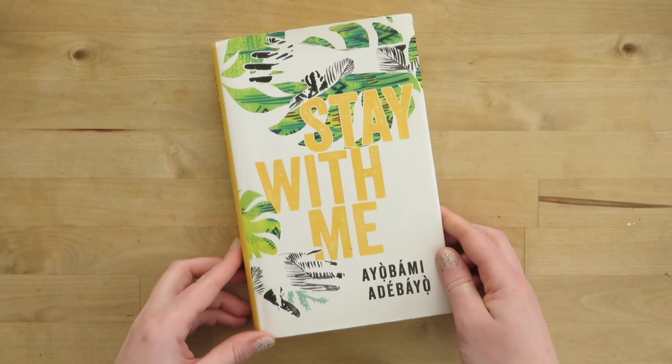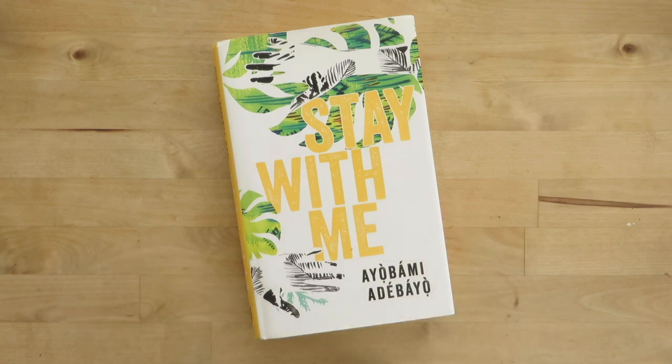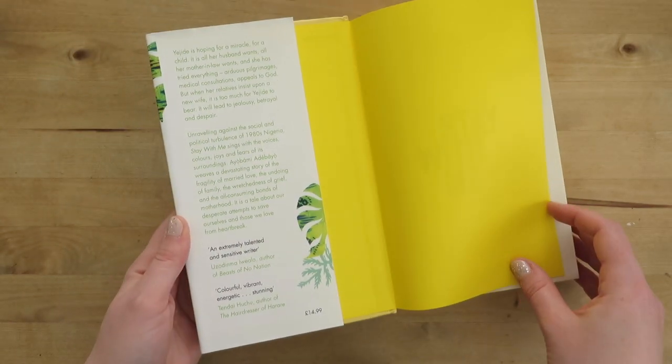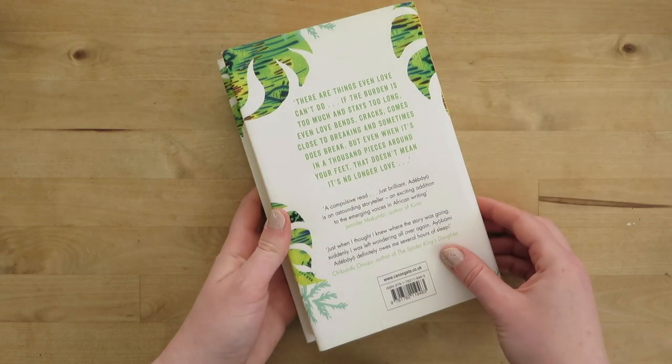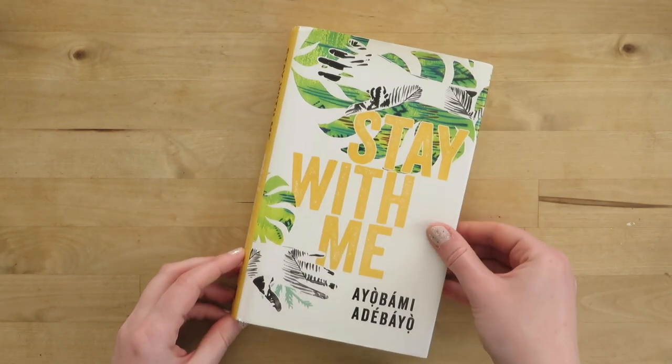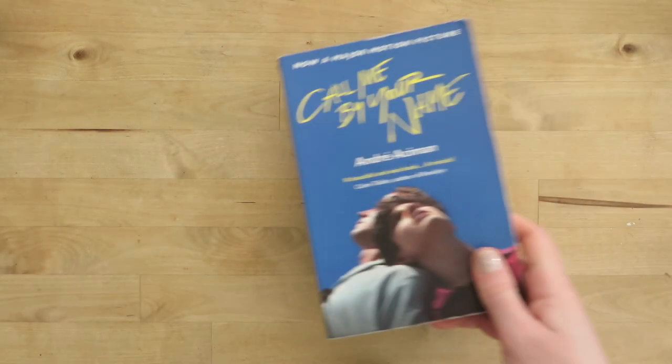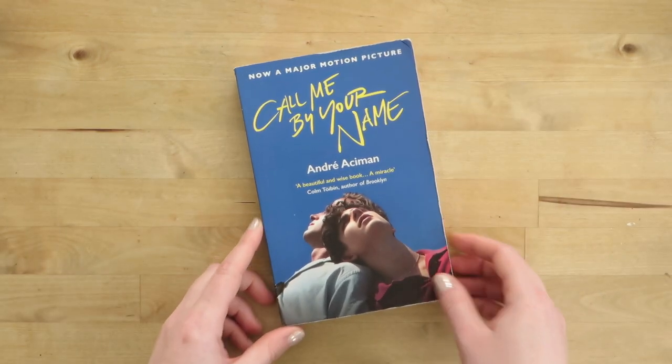Let's start at A, a sensible place to begin. My very first book alphabetically is Stay With Me by Ayobami Adebayo, which I read because it was on the Women's Prize shortlist a couple of years ago. This is an absolutely brilliant, heartbreaking book about a marriage unraveling, but it's got lots of twists — it's quite plotty as well — and I loved the writing. Highly recommend it.